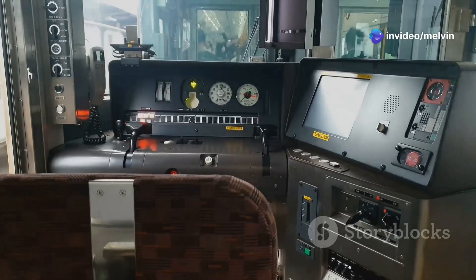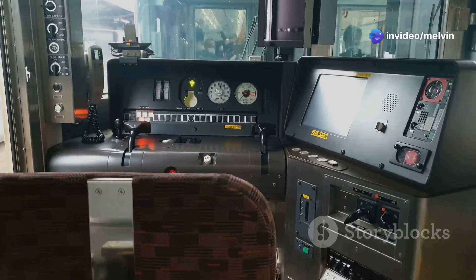However, these advanced systems require significant infrastructure, such as dedicated tracks, constant electricity supply, and automated signaling systems to ensure safety at such high speeds.